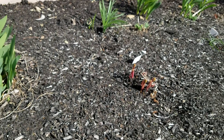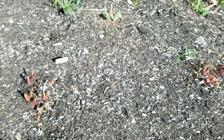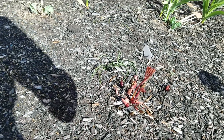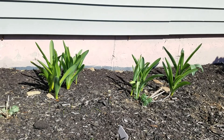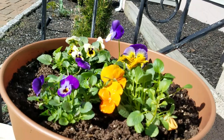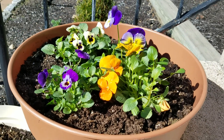Here in the background there's some peas coming out, and these in the back are going to be alliums. Dahlia and I have planted these for Easter.